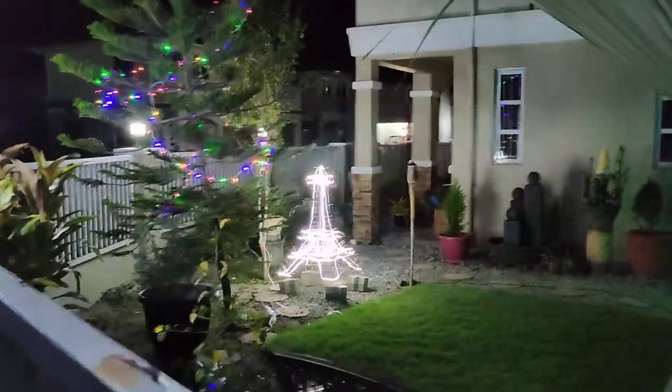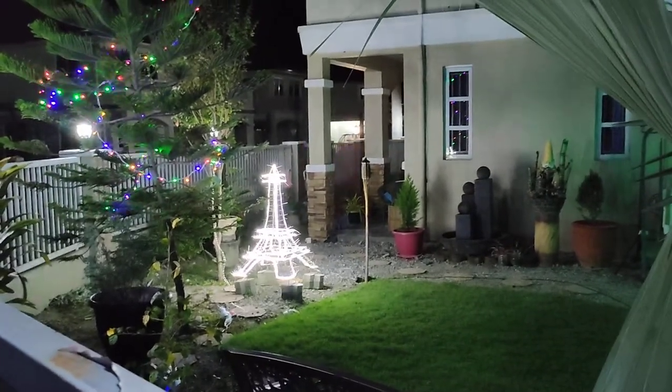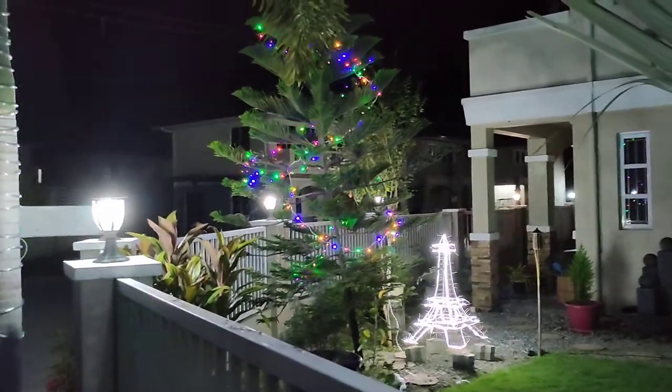And then I have an Eiffel Tower with a theme of Paris sitting over to the right. Then I have my natural Christmas tree called the Norfolk Pine.